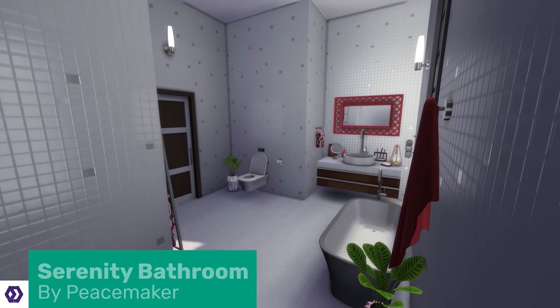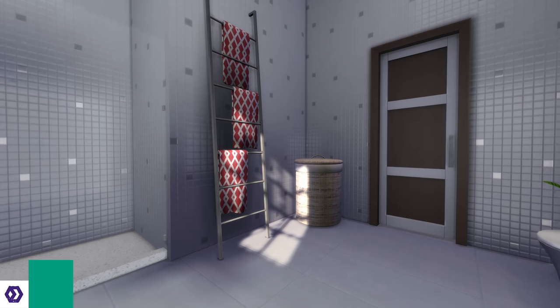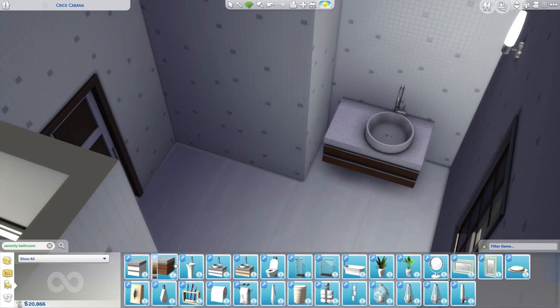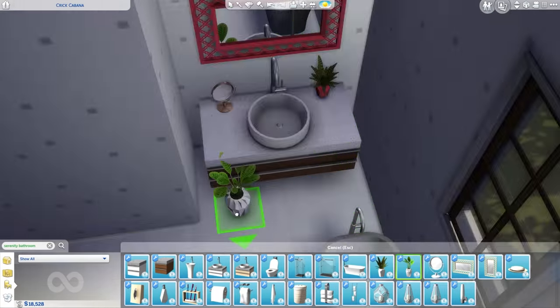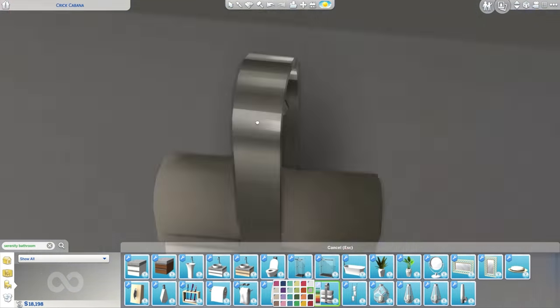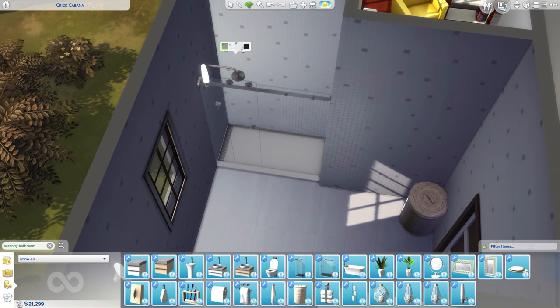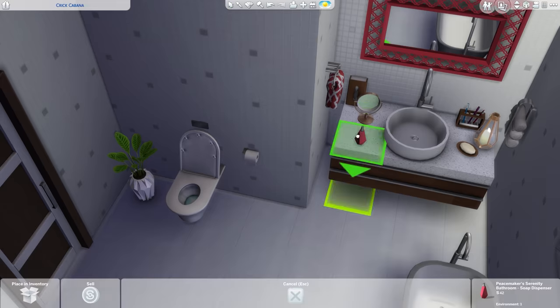First on the list is the Serenity Bathroom, because I'm currently looking into getting my real-life bathroom updated and I love looking at inspiration. This is a full bathroom set with 29 meshes and up to 40 different swatches and tones for nearly every item. Peacemaker isn't playing about with this bathroom — and that walk-in shower is so cute, though probably not doable in my own home as my dogs would treat the floor as a weird water bowl.